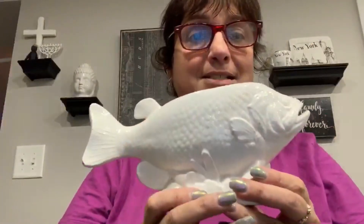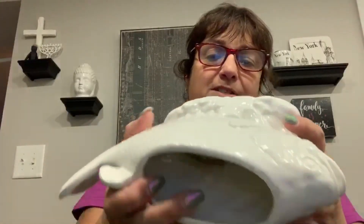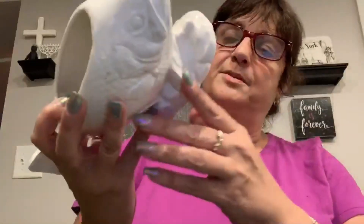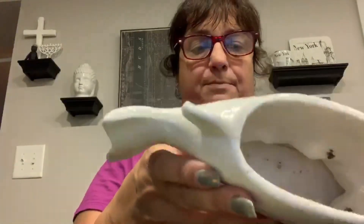Speaking of which, today for $1.99 I picked up this fish planter. It looks like he's swimming. It actually looks and feels vintage, and the sticker on the bottom looks like a vintage sticker as well — it says 'Made in Japan,' that's all it says. Maybe there's something underneath the price sticker. He is a planter and I think he's going to make a perfect little succulent planter.